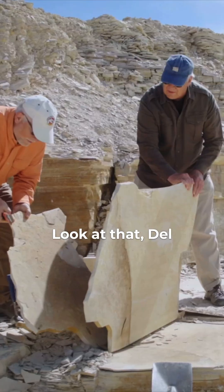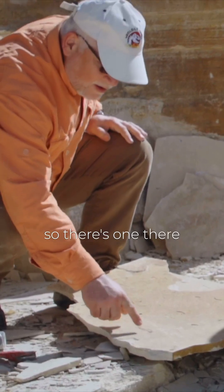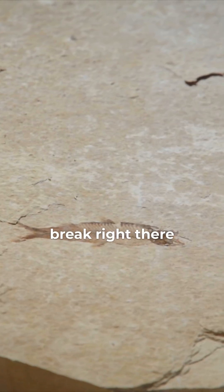Look at that. We've got at least three fish here. So there's one there, one right there, another one there. That was a good break right there.